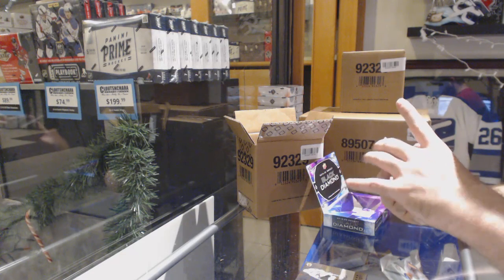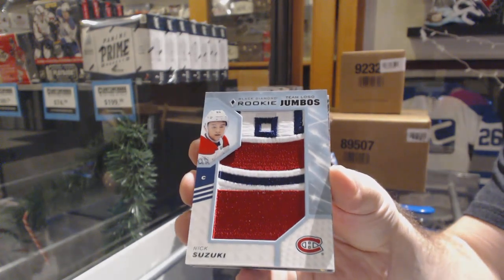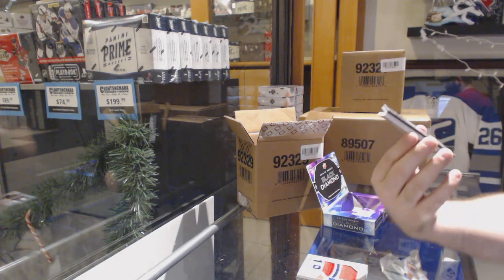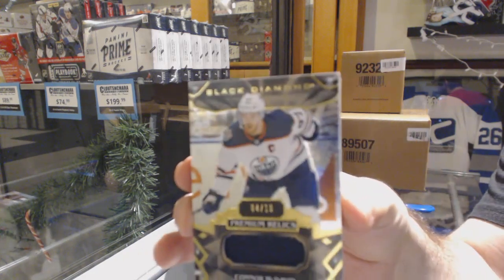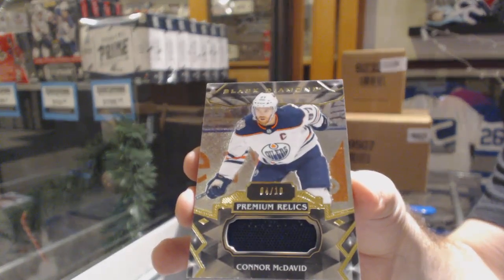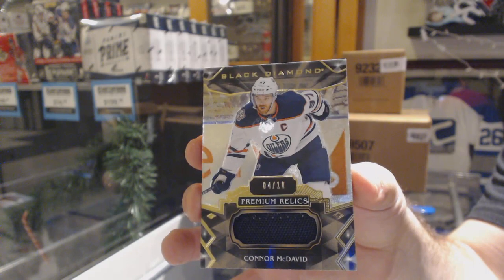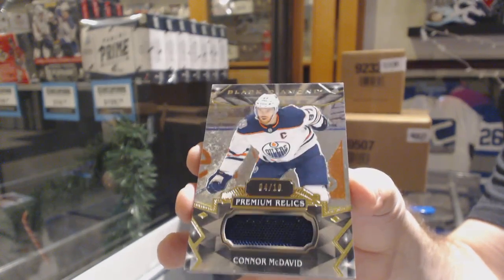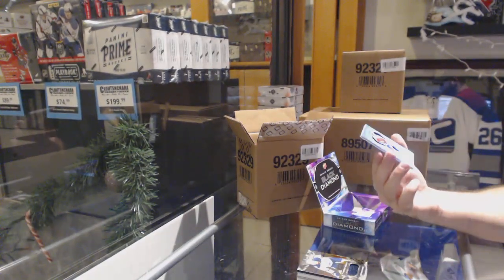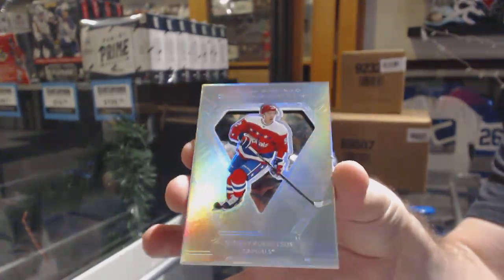For the Montreal Canadiens, we've got a Nick Suzuki Team Logo Jumbos. For the Oilers, number 4 of 10, Connor McDavid. And we've got a Diamond Cutters, Evgeny Kuznetsov for the Caps.